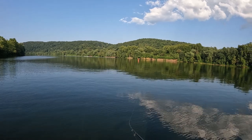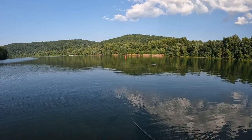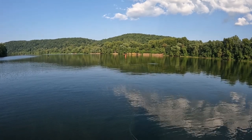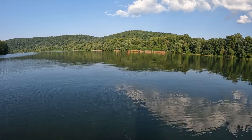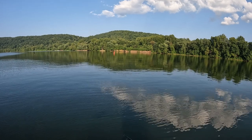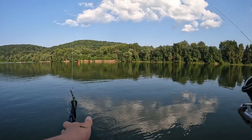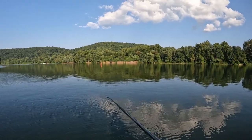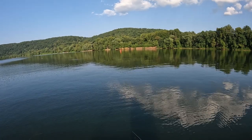Apparently these days serious bass guys use a slower action rod for their chatterbait fishing, like a crankbait rod, because with a fast action rod a lot of times you can end up pulling and ripping the bait right out of their mouths. The blade kind of pushes its way out, and you'll get a better hookup ratio if you use a slower action.